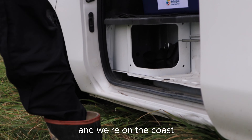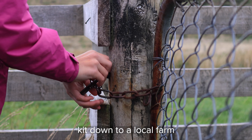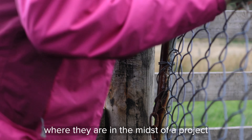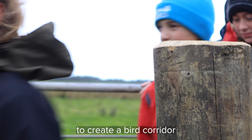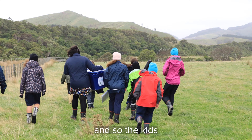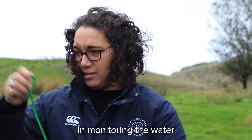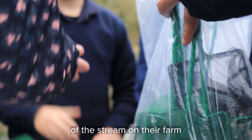Because we're rural and on the coast, we take the water testing kit down to a local farm where they are in the midst of a project to create a bird corridor from the Aorangi Ranges to the Rimutaka Ranges. The kids have been fully involved in monitoring the water in that section of the stream on their farm.